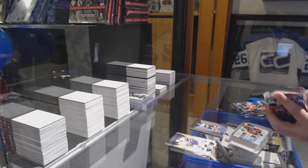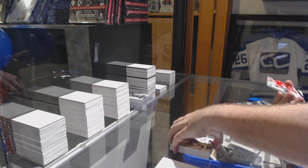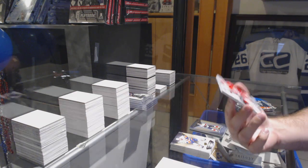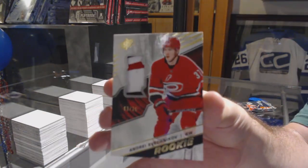Hopefully I can continue doing something good for you in here. We've got — oh, that's nice — a rookie patch number to $25, Andre Sveshnikov.